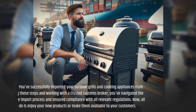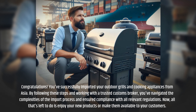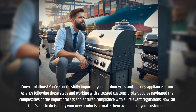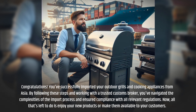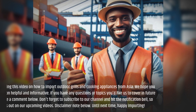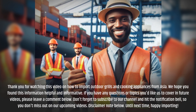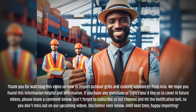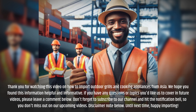Congratulations! You've successfully imported your outdoor grills and cooking appliances from Asia. By following these steps and working with a trusted customs broker, you've navigated the complexities of the import process and ensured compliance with all relevant regulations. Now all that's left to do is enjoy your new products or make them available to your customers. Thank you for watching. If you have any questions or topics you'd like us to cover in future videos, please leave a comment below. Don't forget to subscribe to our channel and hit the notification bell so you don't miss out on our upcoming videos.